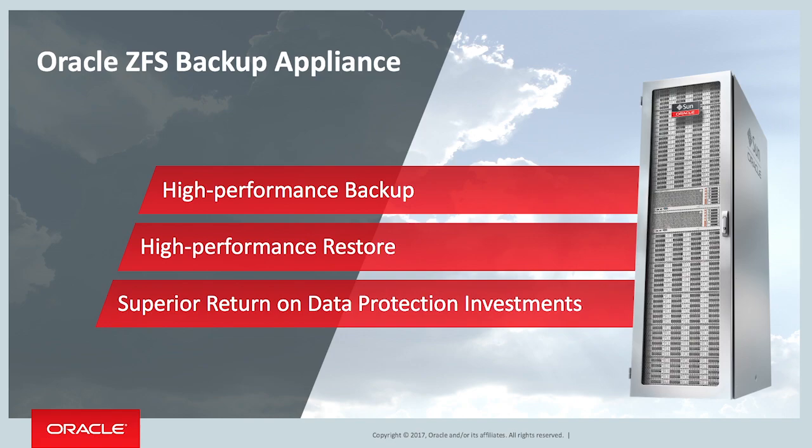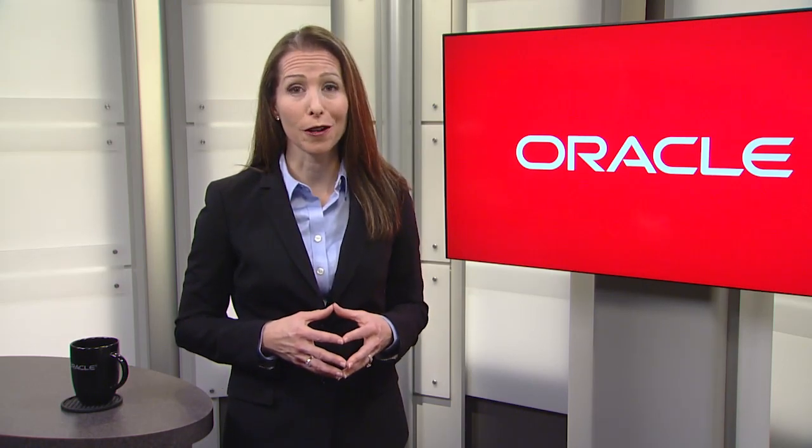So in the end, with ZFS Backup Appliance, you get high backup and restore performance for when you need it most. You get a much better return on your backup investment. I encourage you to check it out. You really can get so much more out of your backup and restore environment. Thank you for your time today. We really look forward to working with you.